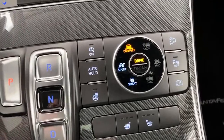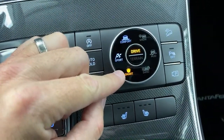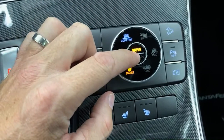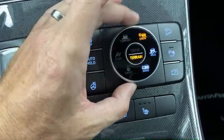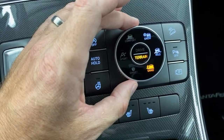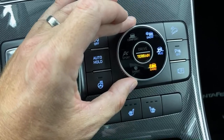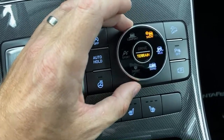Over here you have drive modes: comfort, sport, and smart — smart being essentially your eco mode. You can also switch terrain modes and turn on snow, mud, or sand. That lets you optimize not only the all-wheel drive system but traction control, hill descent control, and various things for different terrains. I think it's a good idea.